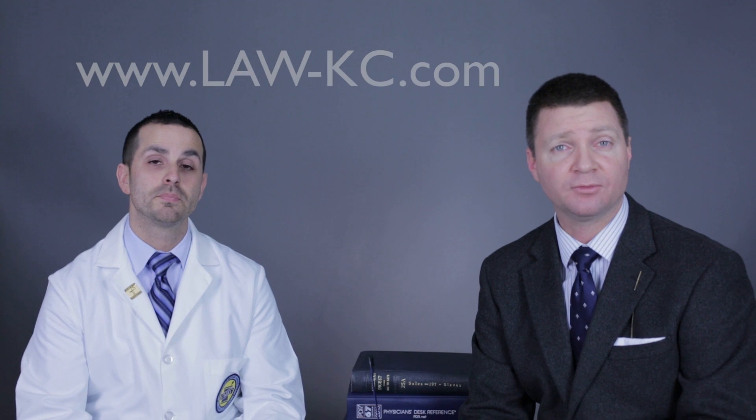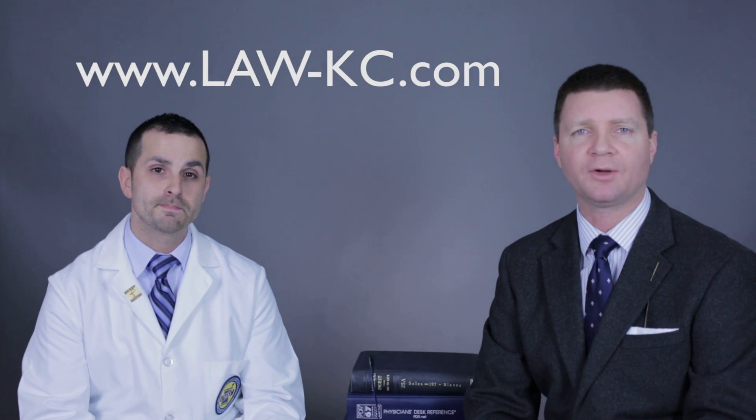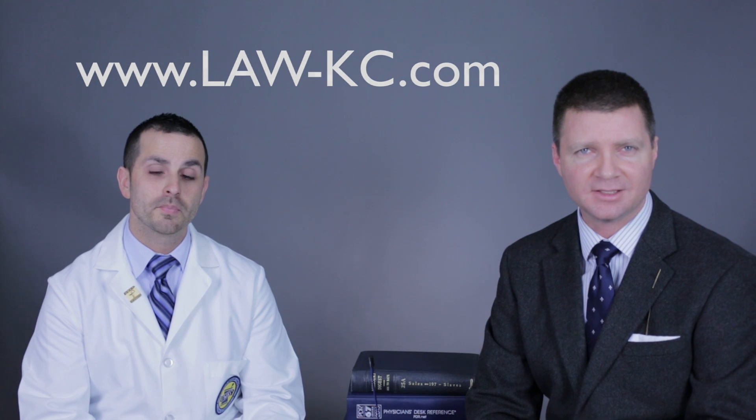Dr. Garcia, it's been a pleasure talking with you. If you want to learn more about Prevacid and other drug errors or do your research, you can go to our website at www.law-kc.com. Also check out our YouTube channel for additional videos. This is Drug Error Talk. I'm Matt Hamilton, here with Dr. Jesse Garcia. Dr. Garcia, thank you. It's been a pleasure. Thank you.